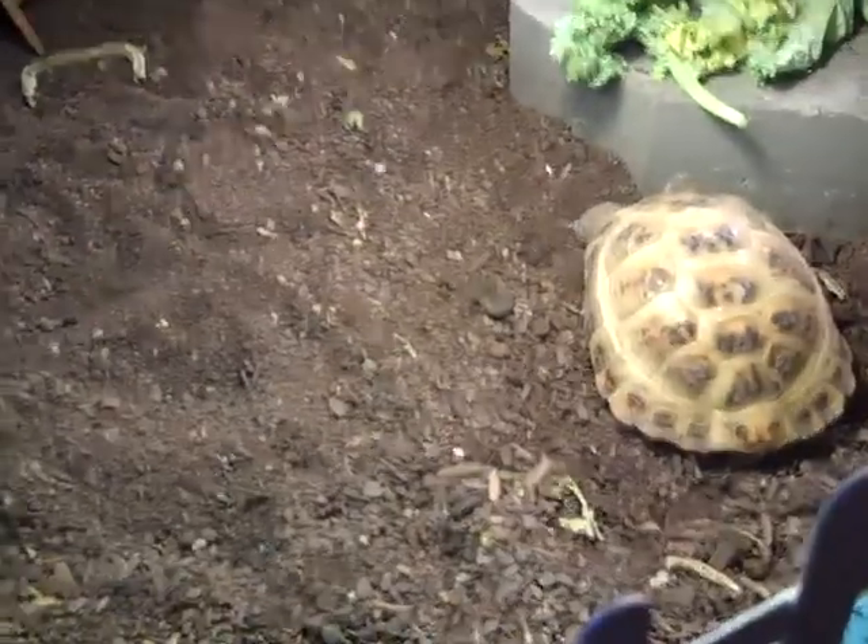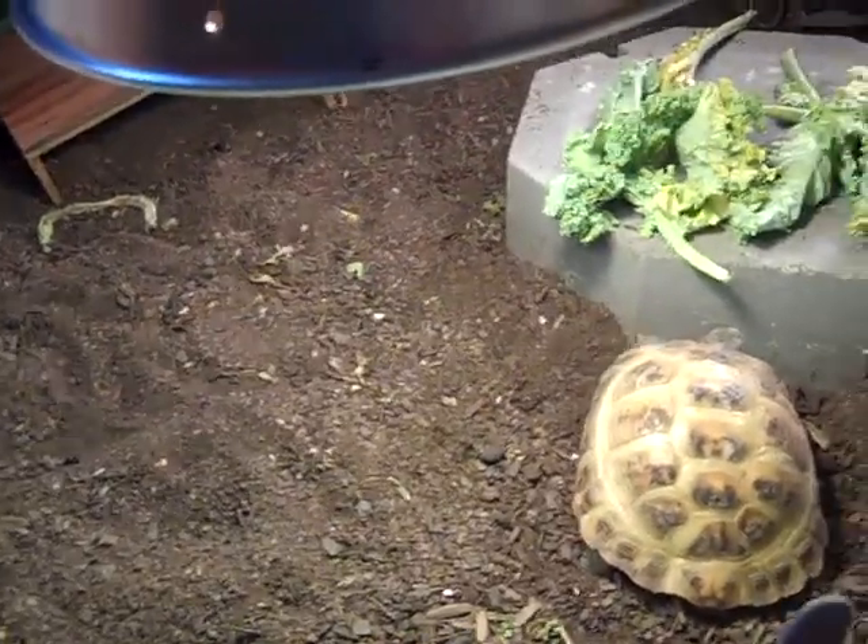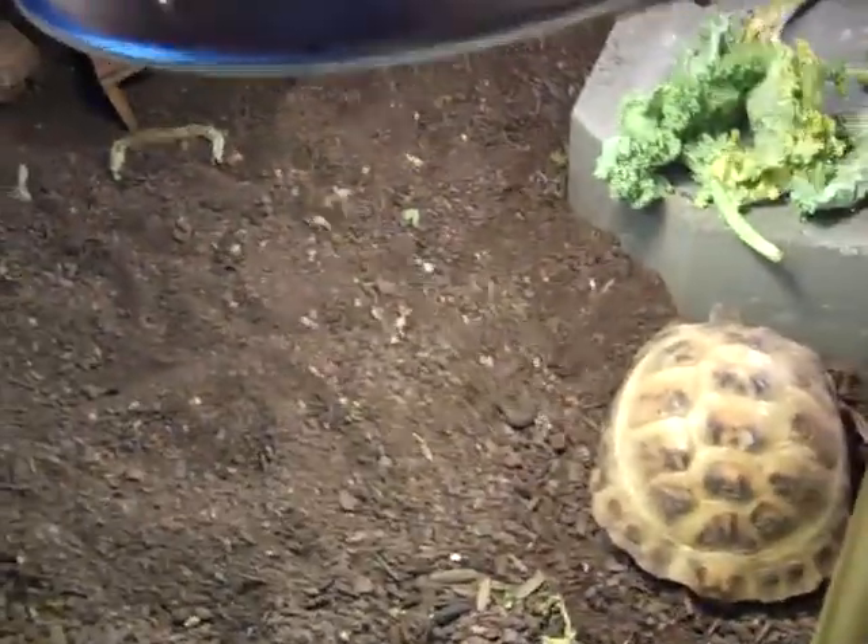So yeah, well, these are my tortoises. If you guys have any questions you can inbox me, and I'll start making more videos soon too.